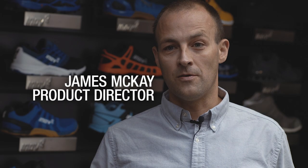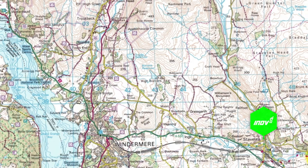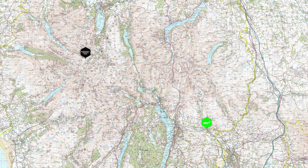Graphene has actually been extracted from graphite in the Borrowdale Valley, which is literally probably about 20 miles away from here. We've been working with the University of Manchester, the National Graphene Institute, to actually try to see how we can put graphene into our shoes.